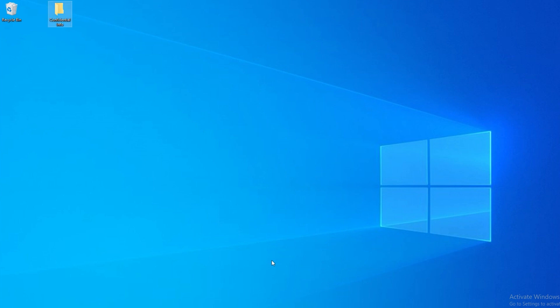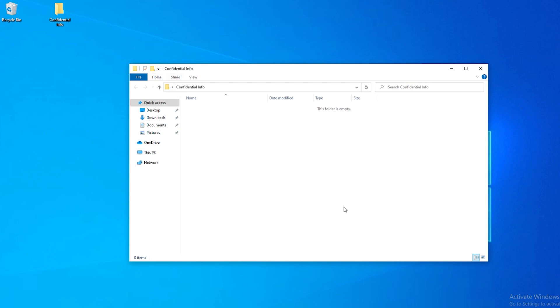Leave it surreptitiously on the desktop, and hopefully nobody will browse to it. But if they do, you're going to get notified. Let's open up the folder — there's nothing in it. Somebody clicks on it, finds nothing, and closes it down.